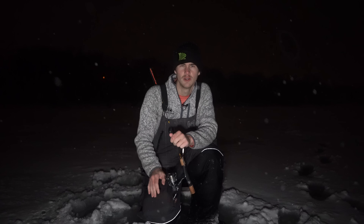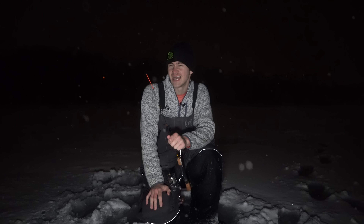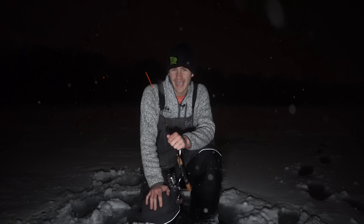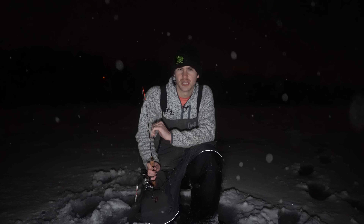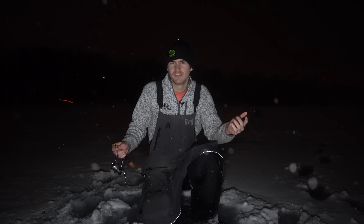Welcome back to another Minnesota ice fishing video. We are fishing into a cold front tonight. It's 35 degrees right now, but in about six hours it's gonna drop down to about 15. In another six hours the high is gonna be negative one. It's gonna get very, very cold tonight and we're gonna get hit with six inches of snow. These conditions are perfect for chasing after some walleye. I'm gonna hole hop for about 15, 20 minutes and try to find some walleye. I'm on a lake I've never fished before.